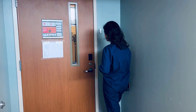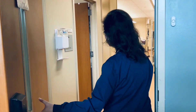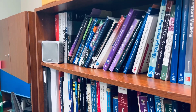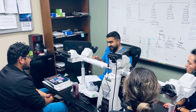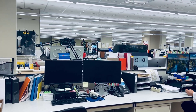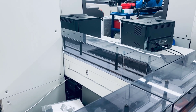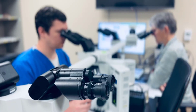Our last stop is up to the seventh floor to visit hematopathology. Here's the flow cytometry lab right next door, and here are some of our other automated machines used in chemistry, urinalysis, and CBCs.